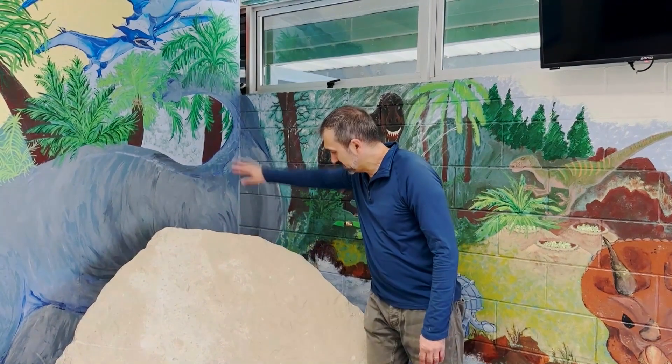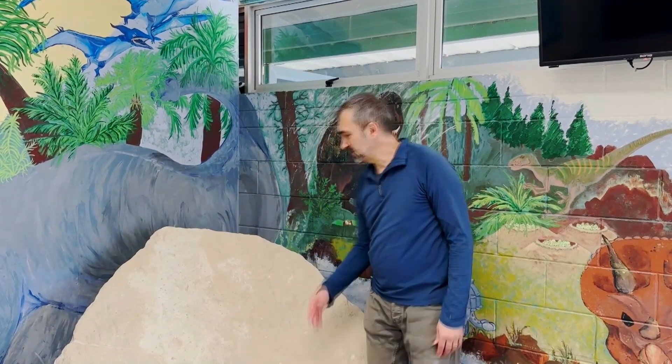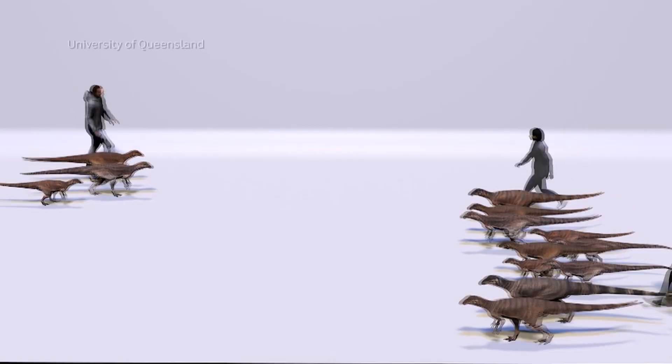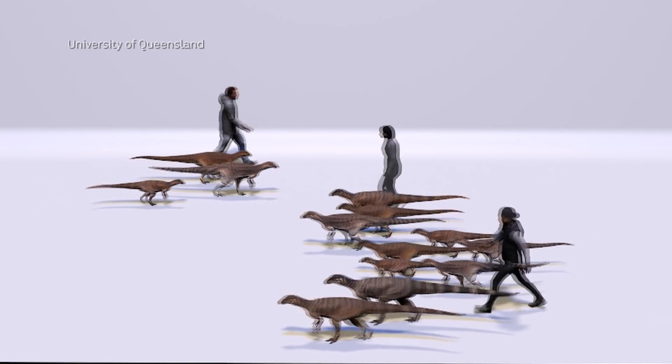Most of them are heading in this direction or that direction, which kind of indicates to us that they were either crossing a river this way and that way, or maybe going up and down a river.